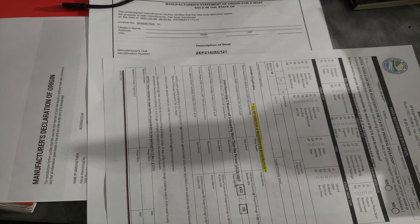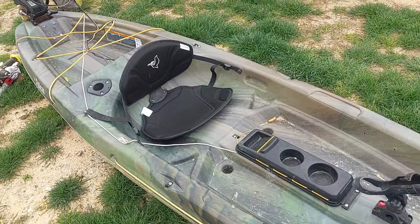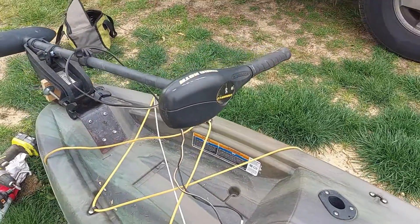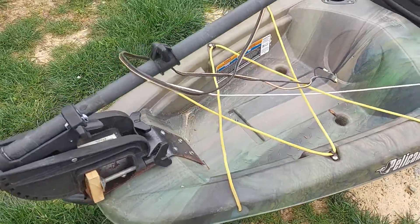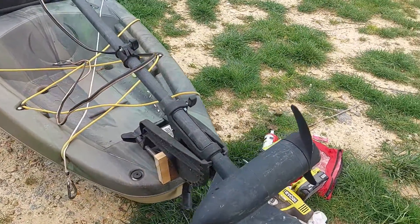Yes indeed, you heard me — gonna get the kayak registered. I'm gonna put a troll motor on it, some kind of electric motor, a little bit of oomph when I'm out there fighting the wind, and so when I want to get to the fishing spot without really working so hard.